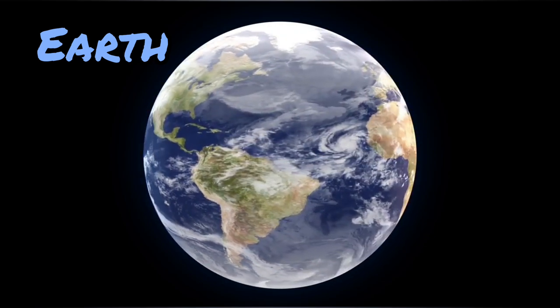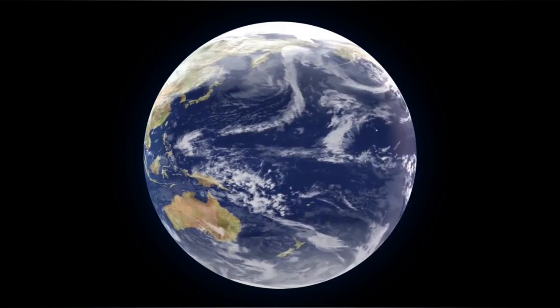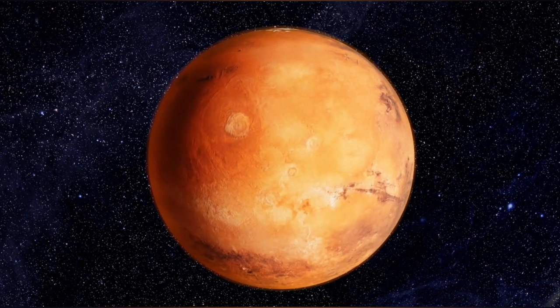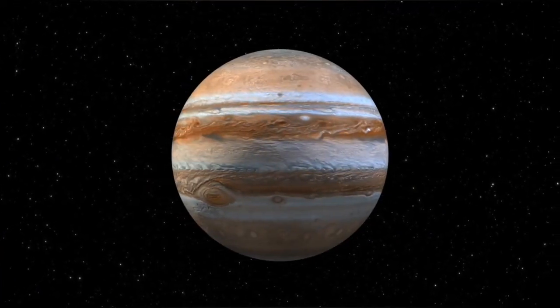Here we are, our home sweet home, planet Earth. It's the only planet we know of that has life. That's why it's extra special. Let's take care of it. Next door to Earth, we have Mars, also known as the Red Planet, because of its rusty colored soil. Someday, humans might visit Mars and even live there. How cool is that?